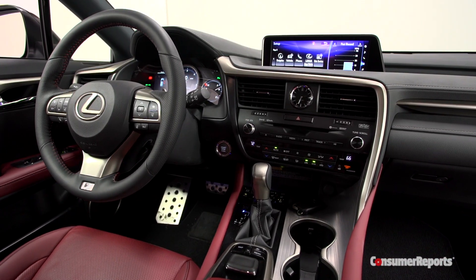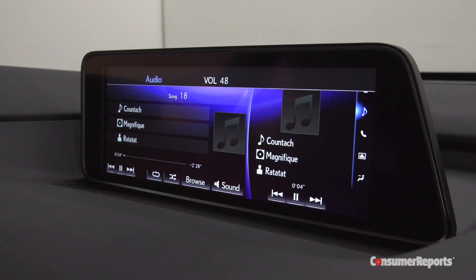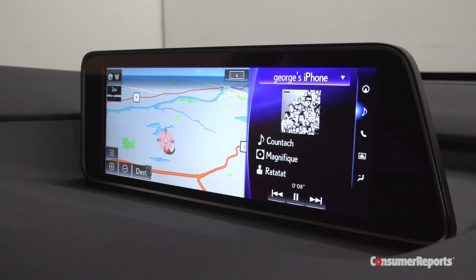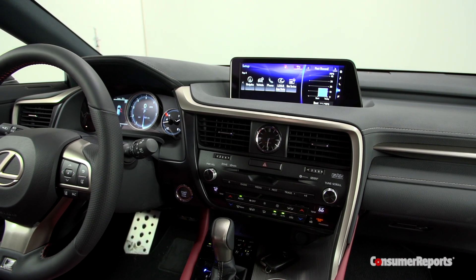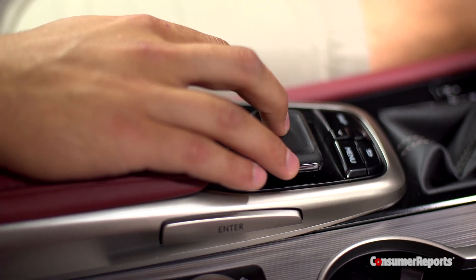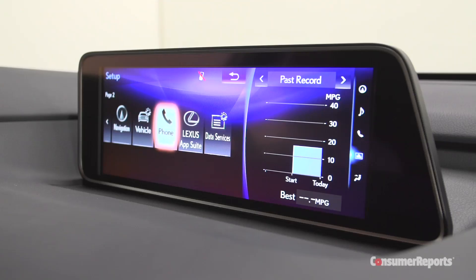But we will complain about the controls. Sure, the giant display screen is easy to read, showing both map and music information at the same time, and you get lots of normal knobs and buttons. That said, using the mouse-like controller to pick your way through on-screen selections is awkward — we prefer a touch screen or a knob instead.